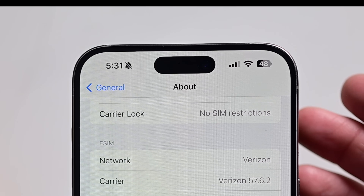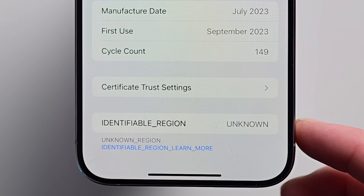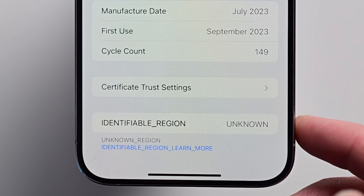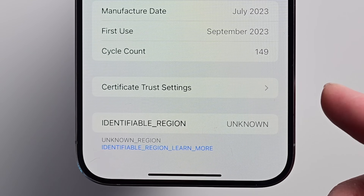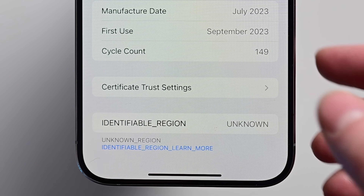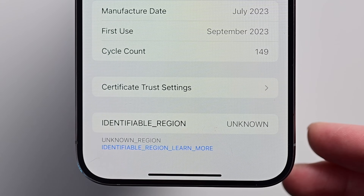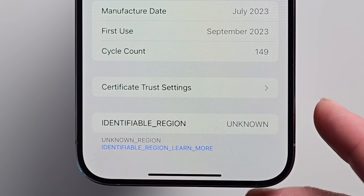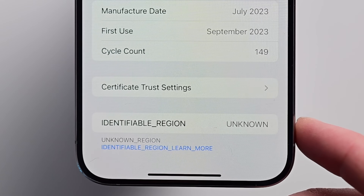Inside of General, then About, there's a new option at the bottom for Region. This is still very early in the beta process — it just shows as an unidentifiable region and unknown at the moment — but this will surely update to show places like the EU versus the US. We'll talk about why this is being added in just a moment.